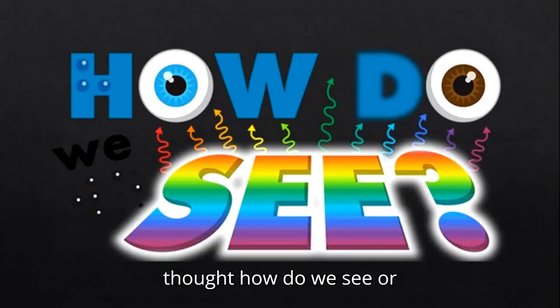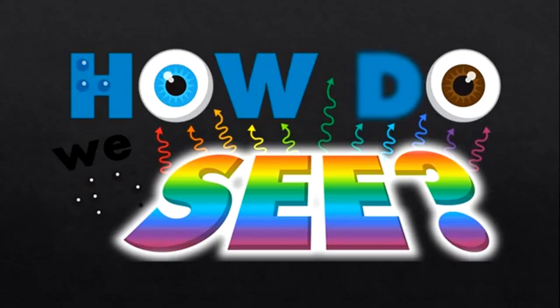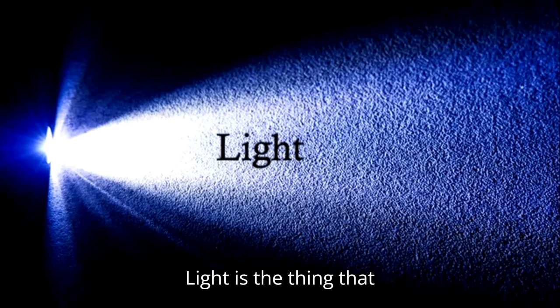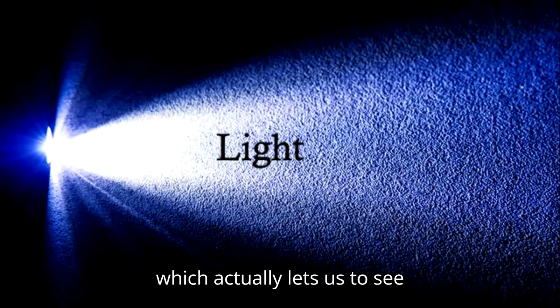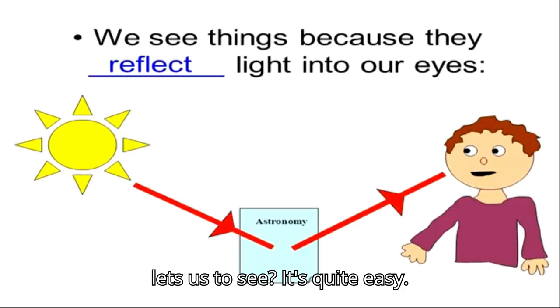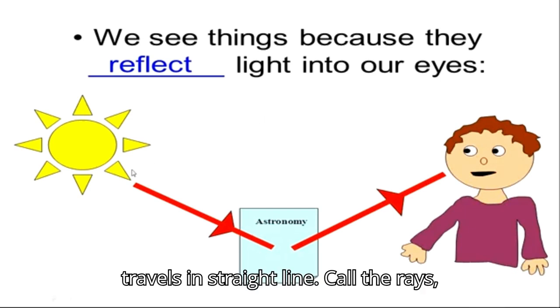Have you ever thought how do we see, or what helps us to see? Pause the video here for a moment and think about it. It's the light. Light is the thing that actually lets us see things. So how does the magic of light let us see? It's quite easy. You can see here that if we have light, it travels in a straight line called rays.